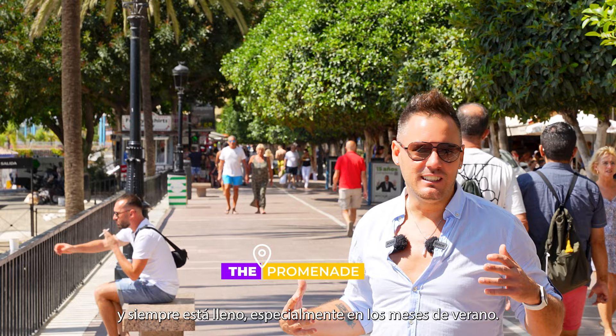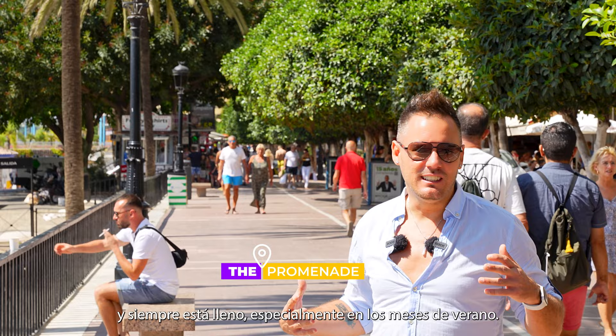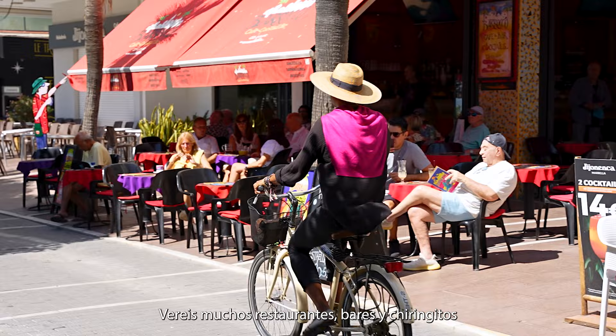The promenade is in Marbella town centre and it's always busy, especially in the summer months. You will see lots of restaurants, bars and chiringuitos for you to enjoy a nice meal with your friends and family.